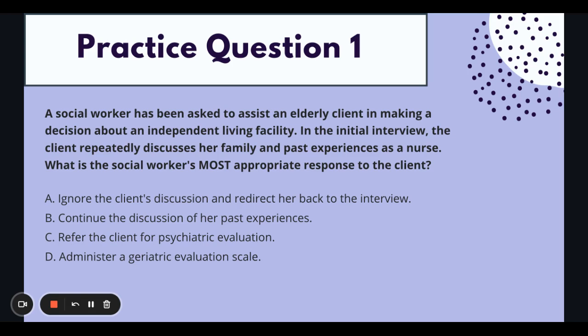What's important to pull out of the question stem? We're working with an elderly client — usually over the age of 65 — determining if it's appropriate to move into an independent living facility. Another important thing: when did we meet this client? Initial interview. So you need to think back to the helping process. When we are first with the client for an initial interview, we are engaging and building rapport. In this initial interview, the client keeps talking about her past experiences and her family. What is our most appropriate response?